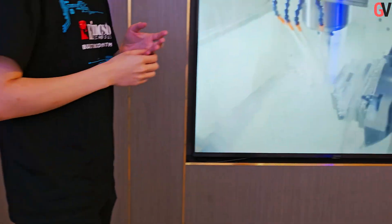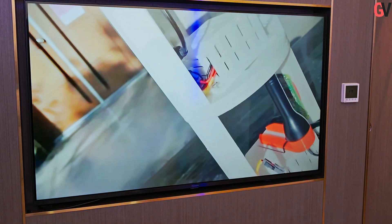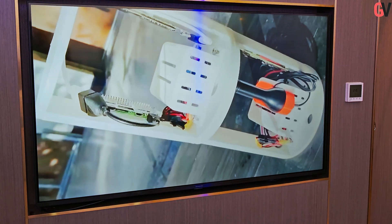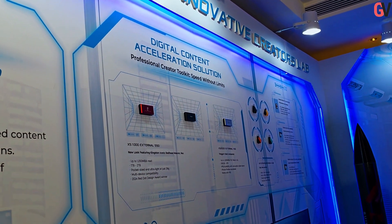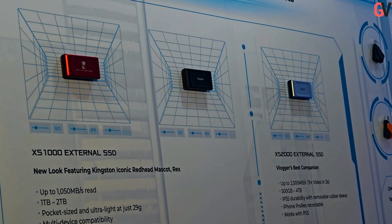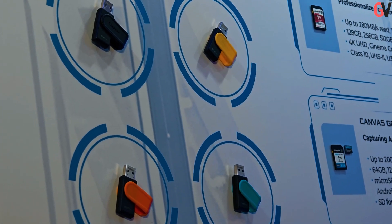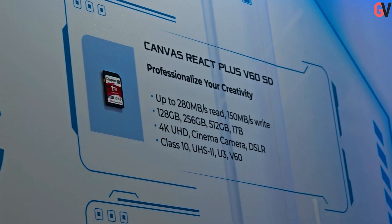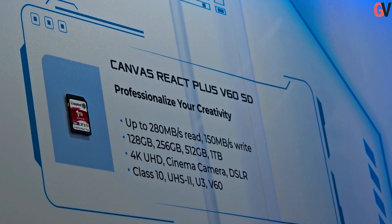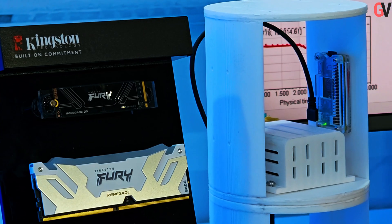This zone also featured Kingston's solutions for creators and general tech users, including new designs for the XS1000 and XS2000 external SSDs, the new Kingston DataTraveler Exodia S USB flash drive, and updated Canvas Plus Series SD and Micro SD cards with improved speeds.